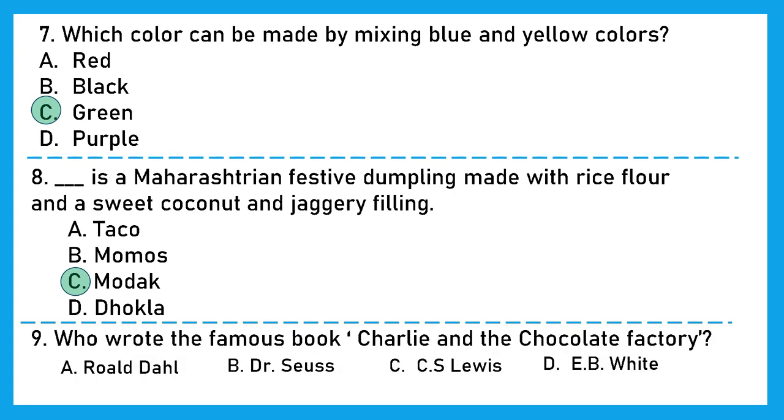Question 9: Who wrote the famous book Charlie and the Chocolate Factory? The right answer here is option A, Roald Dahl, and it was first published in 1964.